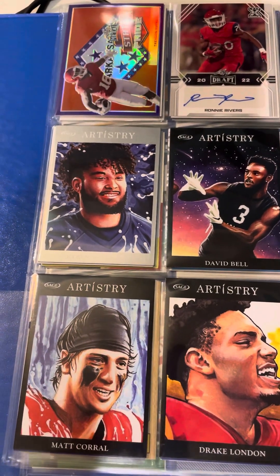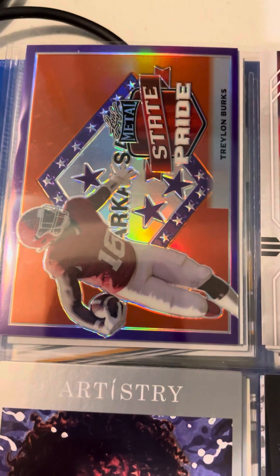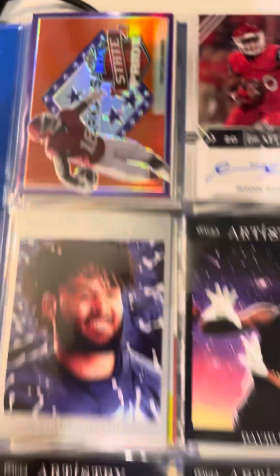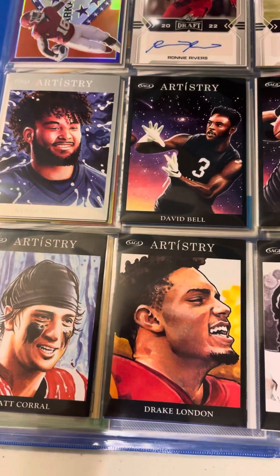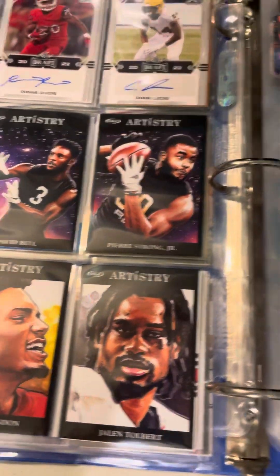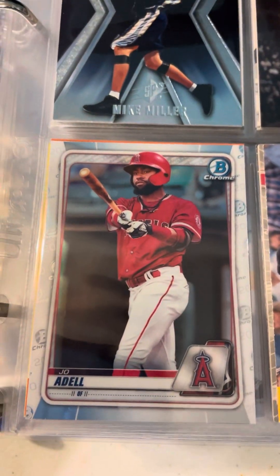But anyways, we've got some cool cards here. I really love this State Pride Traylon Burks card — it's so cool. There's a nice Drake London. That is a very cool Joe Adele.